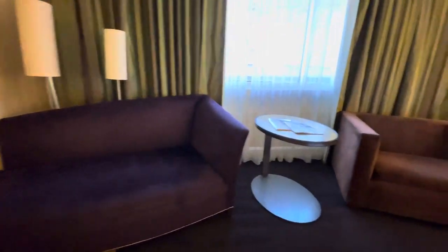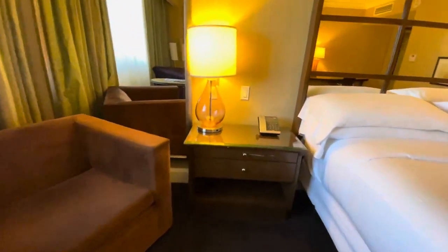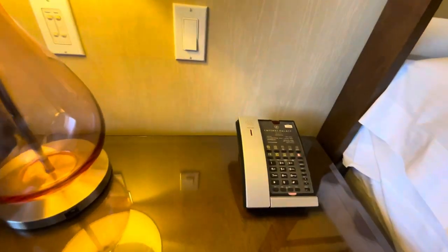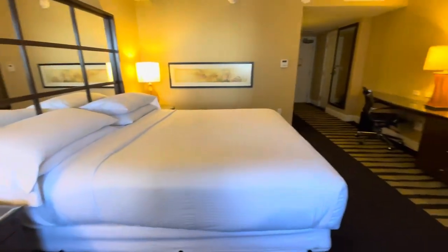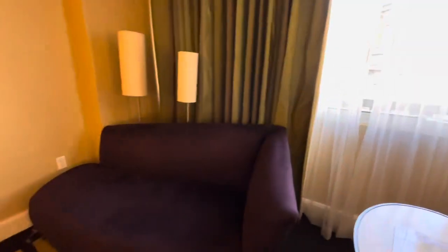Over here, you have a sitting area. More drawers here with your stuff. Got your phone here. So everybody, this is how the room looks like. Last but not least, let's check out this view.